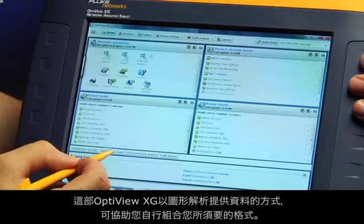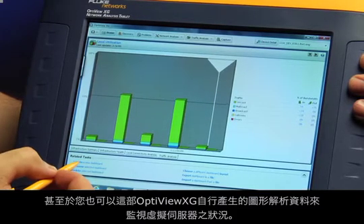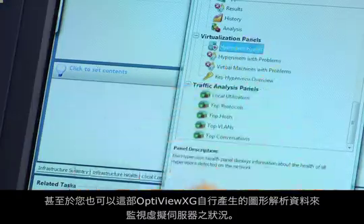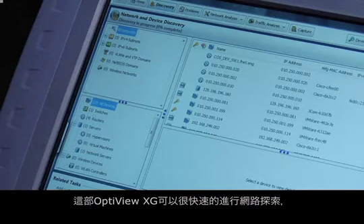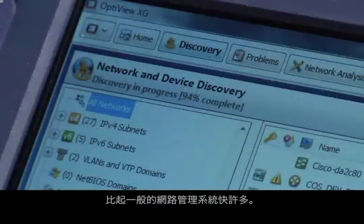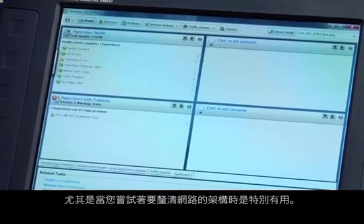These dashboards let you configure the information the way you want to see it. You can even create a dashboard to monitor virtualized servers. The network discovery is fast, so much more real-time than a network management system. This is extremely useful when you're trying to figure out how a network is configured.